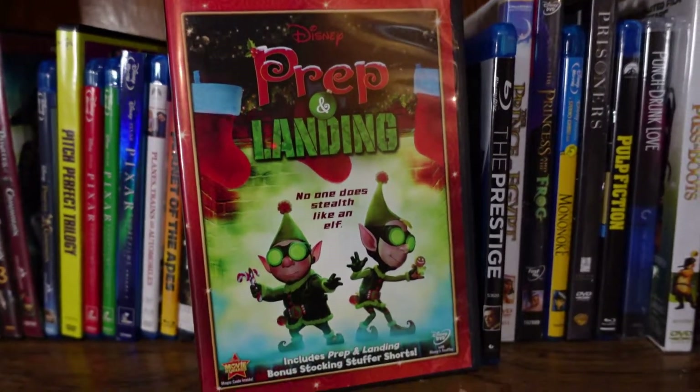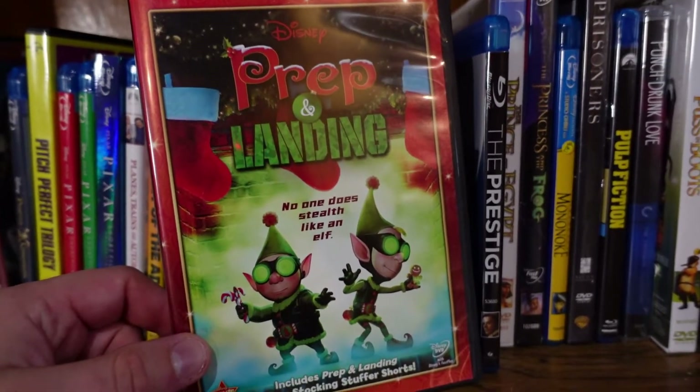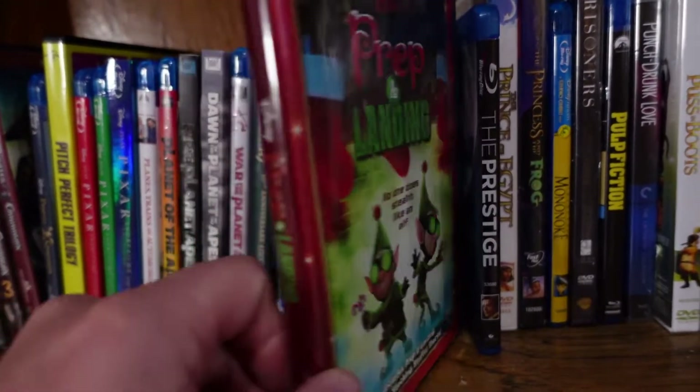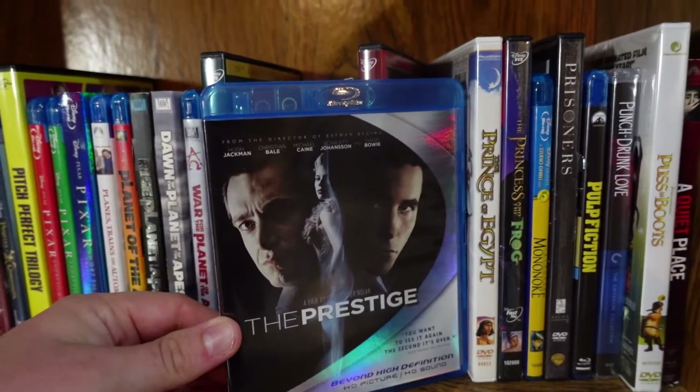Prep and Landing — this was a Christmas special that Disney made; it aired on TV back in 2009. Pretty enjoyable — I like the premise, some really funny stuff here. Not amazing by any means, but still a pretty good Christmas staple in the Martin household.